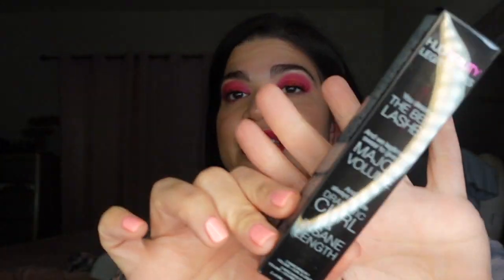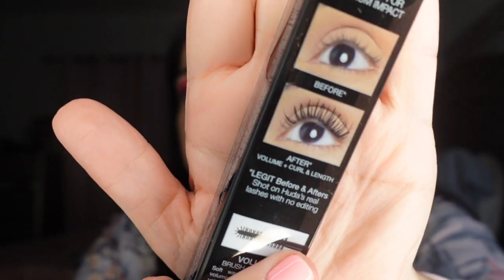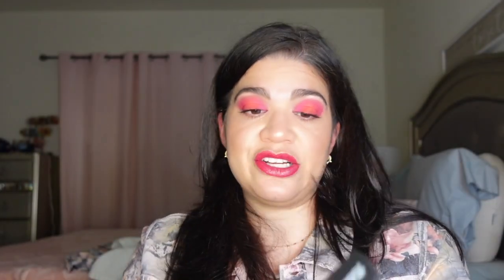I found the Huda Beauty packaging I was talking about — look how pretty the tissue paper is with those lip imprints. I decided to get the Huda Beauty Legit Lashes mascara because my friend Janet on Instagram was using it and it looked amazing. I'd love to try it for a Mascara Monday. It gives major volume, dramatic curl, and insane length — I can't wait to do a dedicated Mascara Monday on this.